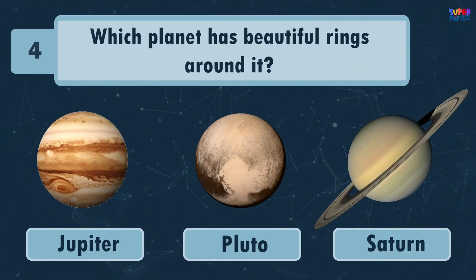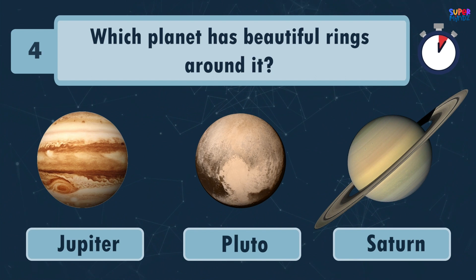Mercury! Which planet has beautiful rings around it? Saturn!